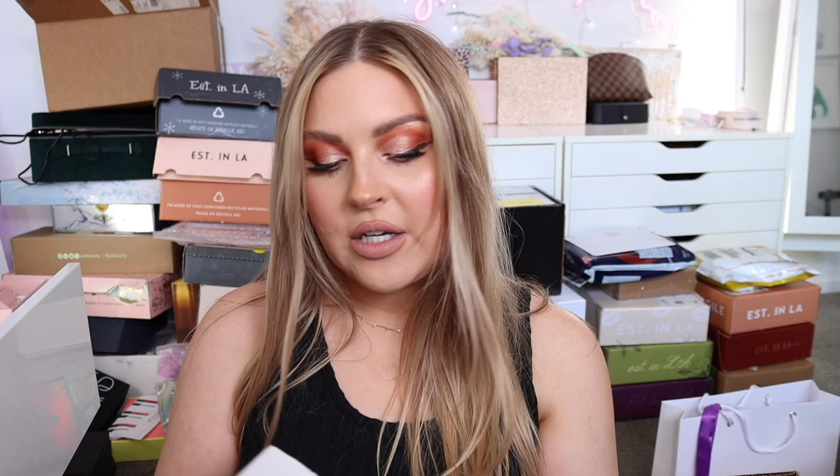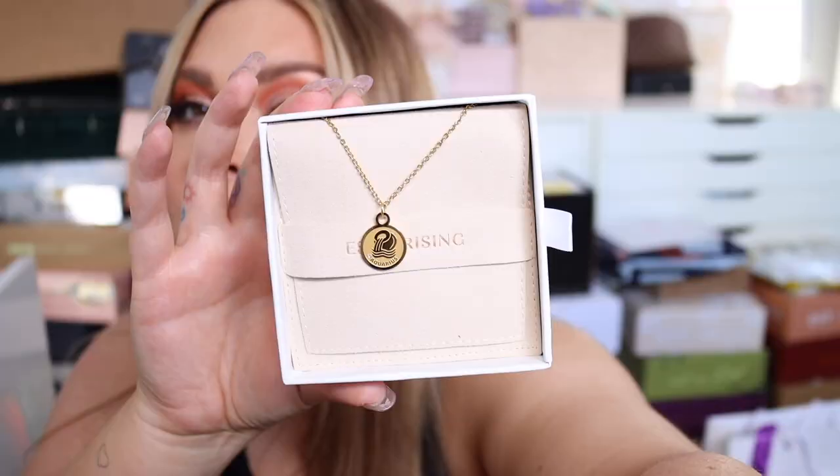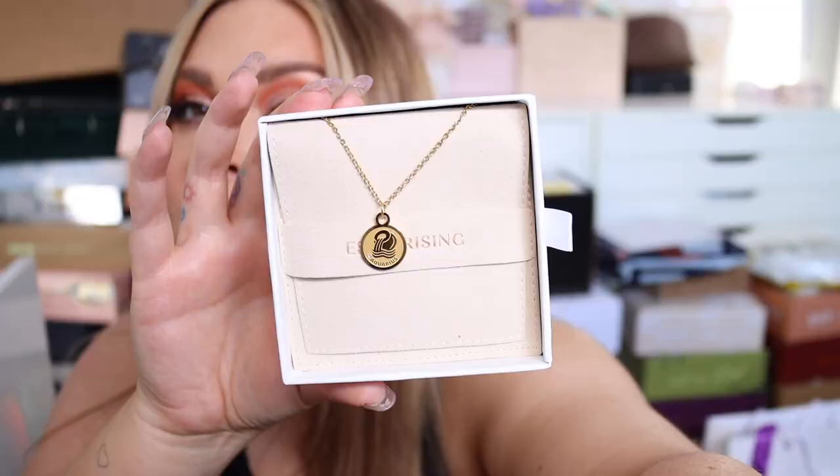I got some gifts here from Esme Rising — these were sent to my PO box. Look how stunning this is! It's a little Leo charm — I am a Leo, and I'm obsessed. There's also an Aquarius one. Thank you so much for sending these — they are beautiful.